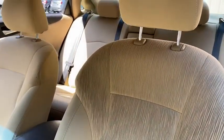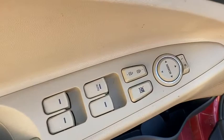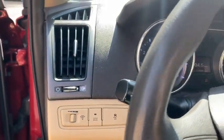Here are some of this vehicle's great options: steering wheel audio controls, traction control, dual airbags, power steering, four-wheel disc brakes, cruise control, center armrest, rear window defroster, power locks, power windows, CD player.